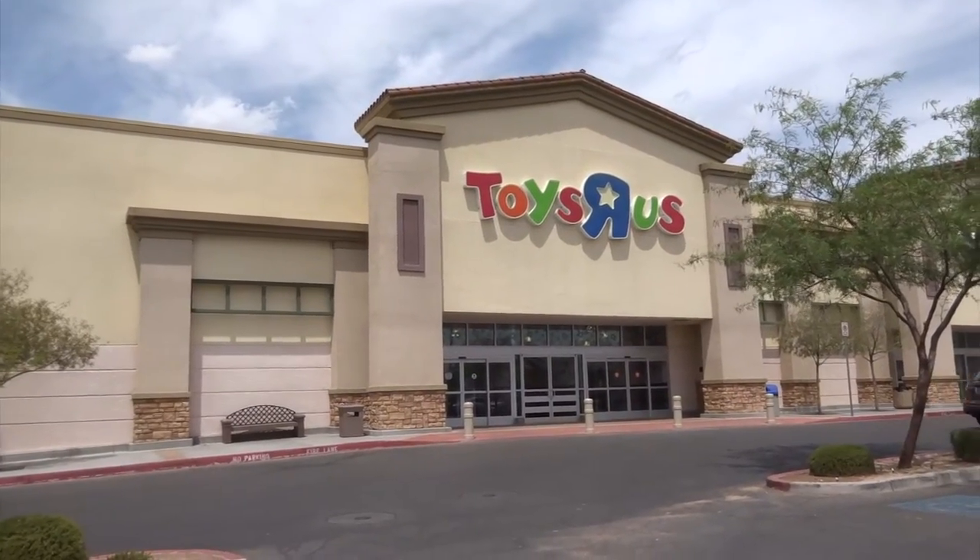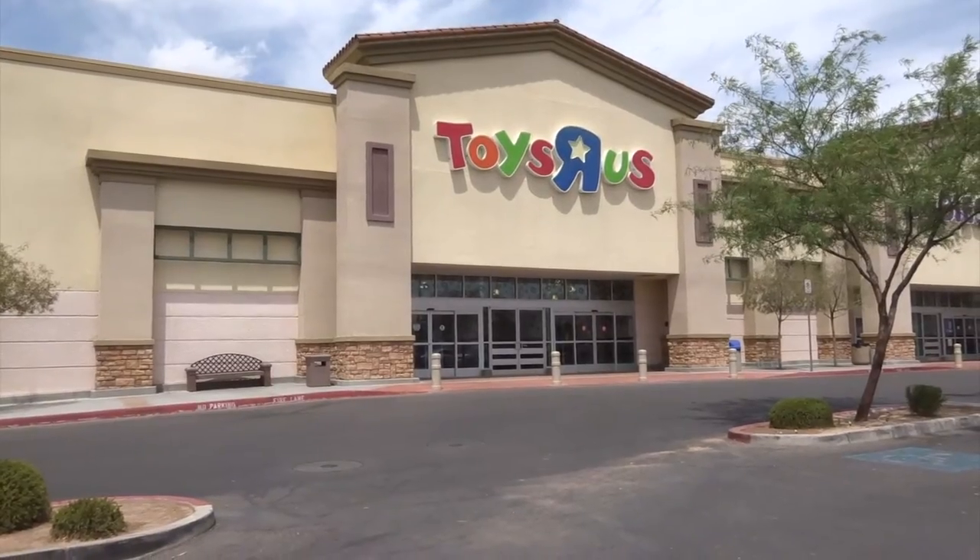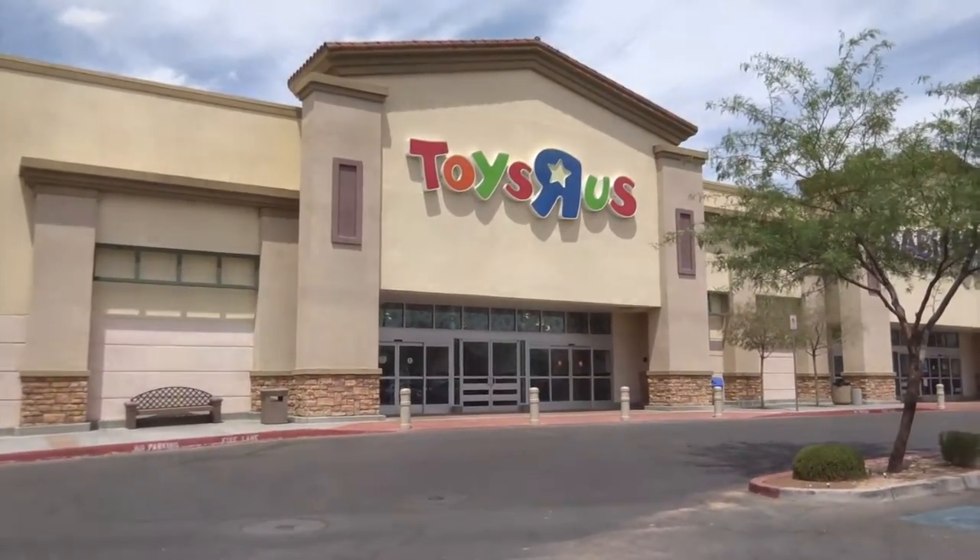Hey kids, we're here at Toys R Us. I'm so excited because we're looking for a few toys today. We'll go inside and see what we can find. Thanks for coming on this journey with me.